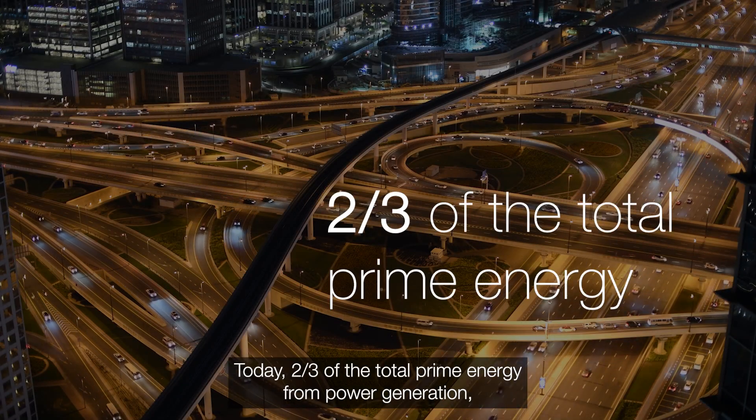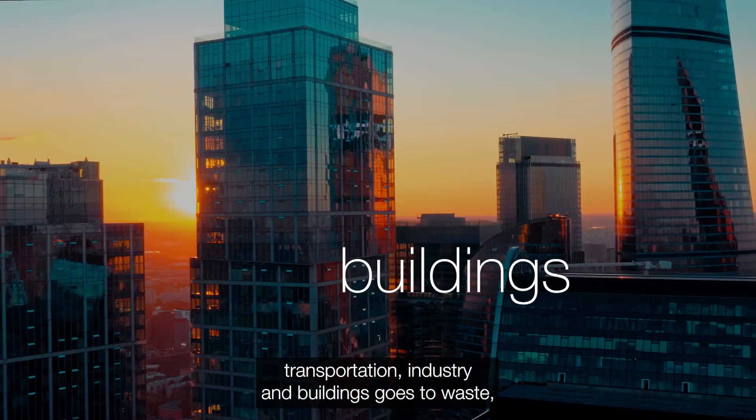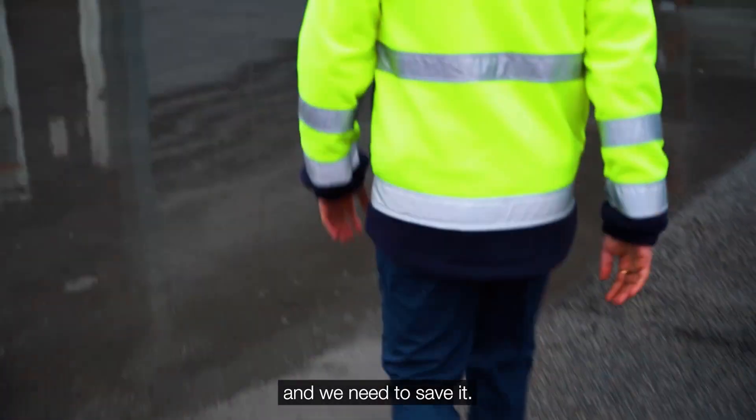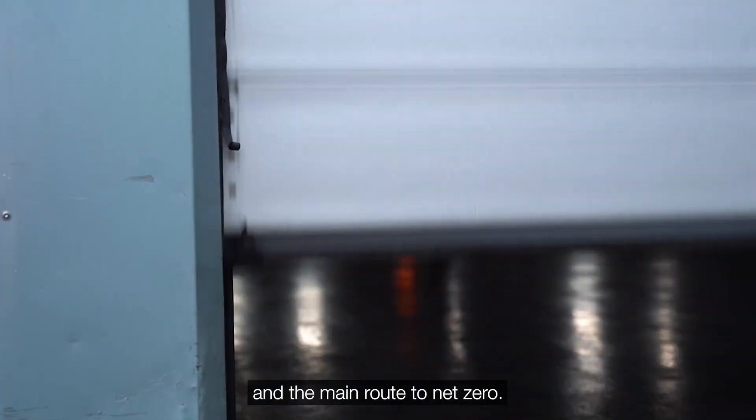Today, two-thirds of total prime energy from power generation, transportation, industry and buildings goes to waste, and we need to save it. Energy efficiency is the world's first fuel and the main route to net zero.